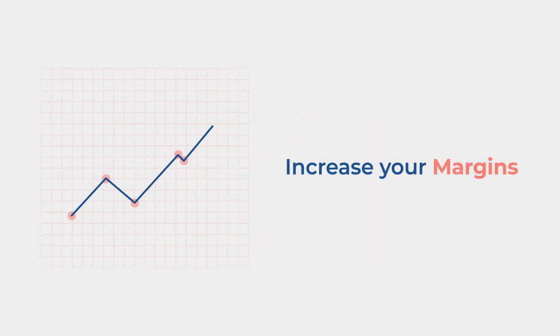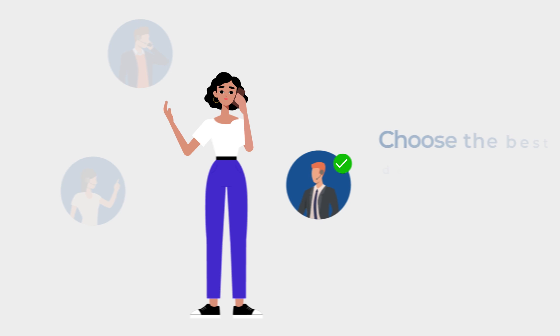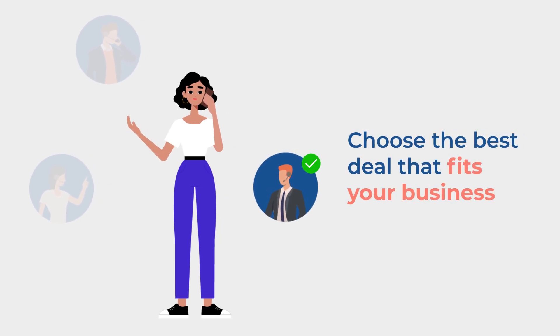Are you looking to increase your margins? Compare quotes from multiple suppliers and choose the best deal that fits your business, ensuring you get the best price every time.